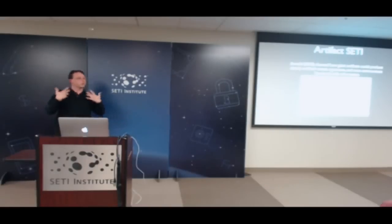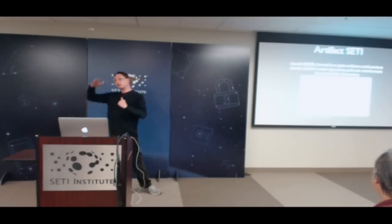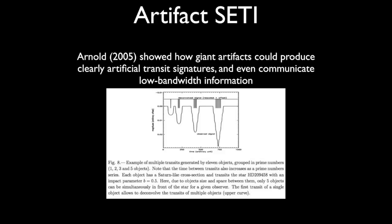So it's a neat way that you would signal, and it doesn't require you to transmit in radio waves, and it would last a very long time. It was a neat little paper, a cute idea, and it basically predicted: look, if Kepler is looking at something and you see transit depths that are changing by a factor of five every time the thing goes around, maybe what you're really looking at is an assortment of signaling objects.